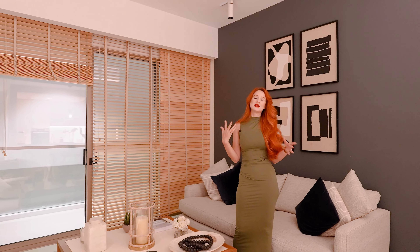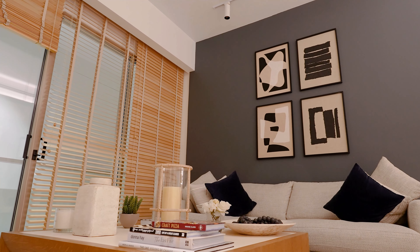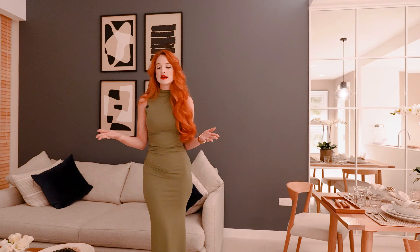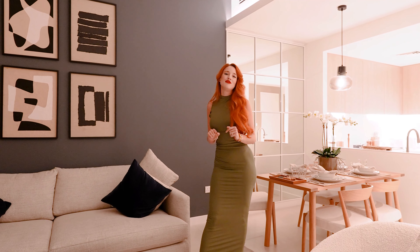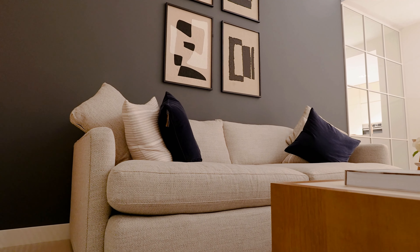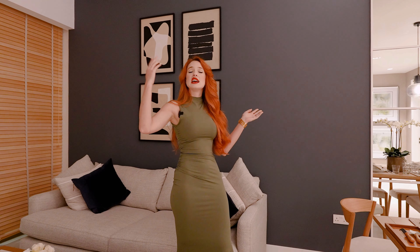The apartment doesn't come fully furnished, but it does come fully fitted with everything you need. We have our own designers who can put everything together for you, so you can simply move in once the apartment is handed over. There's a very nice large couch, a comfortable wooden table, and spotlights on top for ambience.